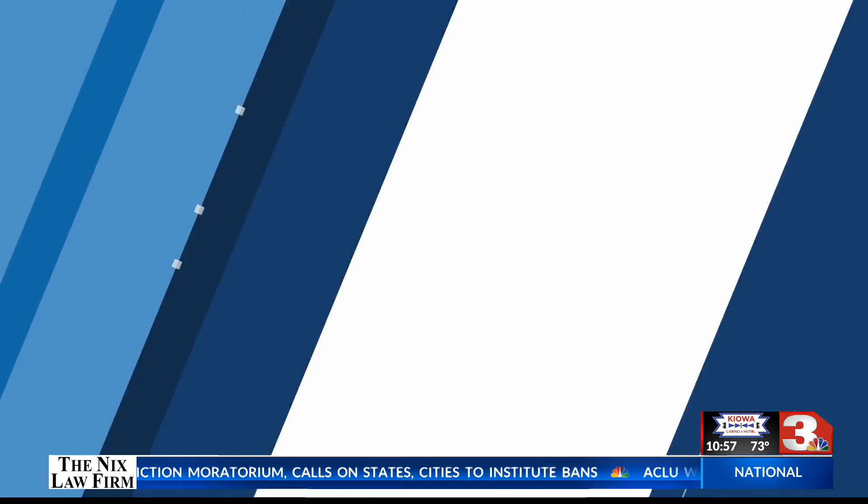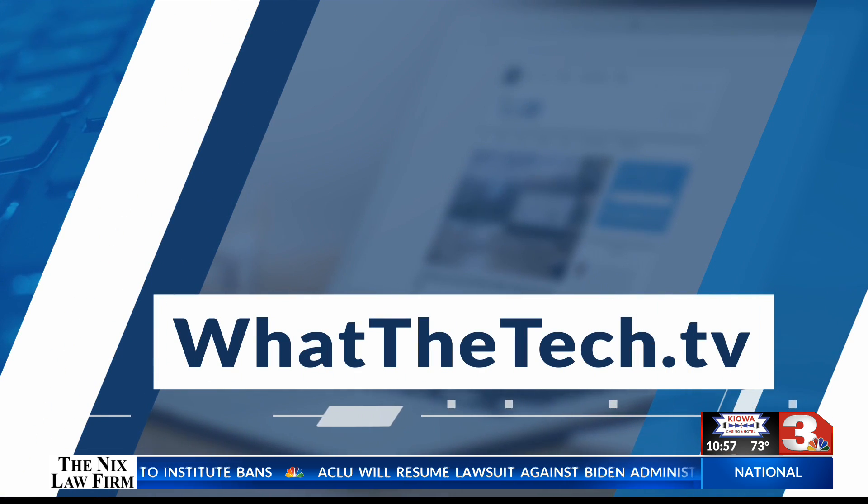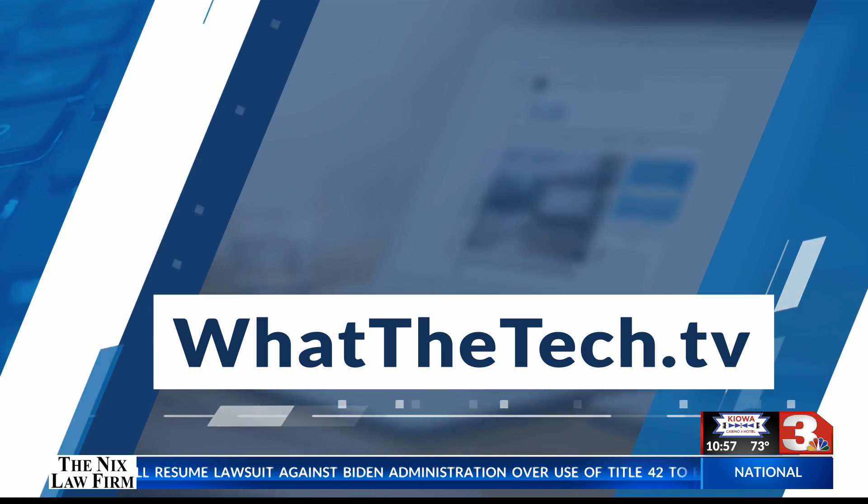But if you're traveling, you want to make sure you have your vaccination card because some places will only take the physical copy. I have these steps on my blog, whatthetech.tv, and next time we're going to take a look at some of the best apps for keeping that vaccine card on your phone that more places are beginning to accept.